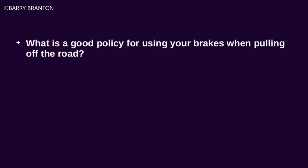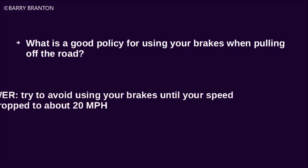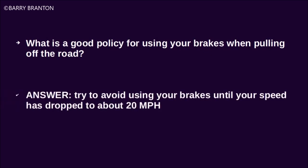What is a good policy for using your brakes when pulling off the road? Try to avoid using your brakes until your speed has dropped to about 20 miles per hour.